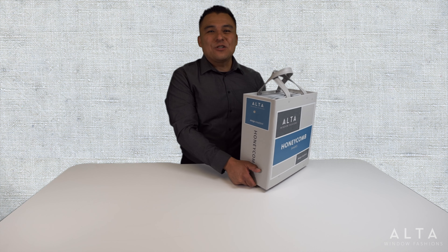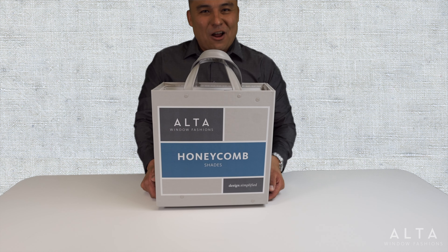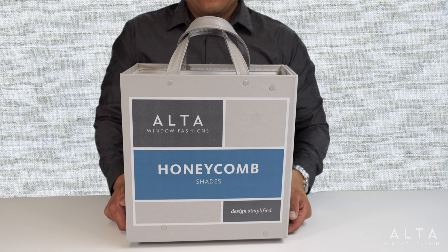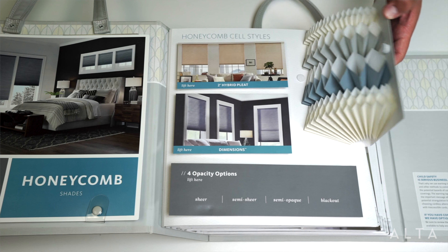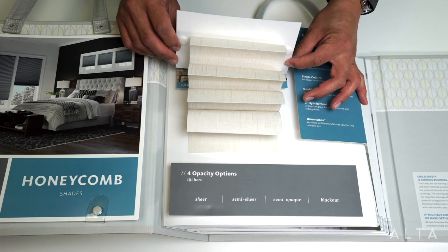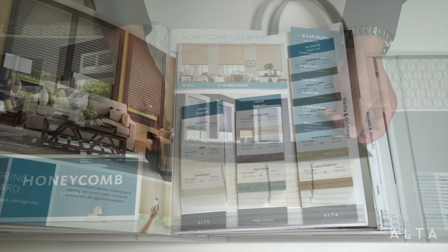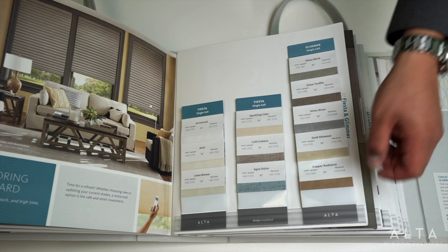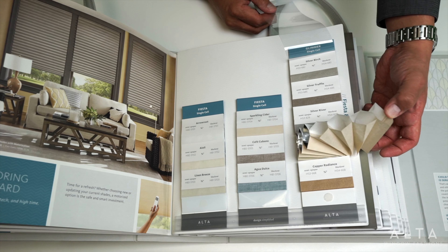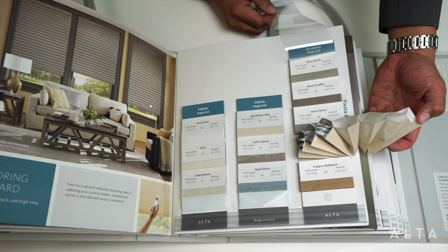Now let's turn our attention to the new Honeycomb Shade Sample Book. Without reducing our SKU count, you'll find the redesigned book is more compact and more convenient than ever. The book opens with quick access to our six different cell sizes, plus easy viewing of our four different opacities ranging from sheer to blackout. Wherever semi-opaque colors cross over to blackout, both fabrics are now sampled on the same swatch — convenient for you, and your customer can use swatches together for quick comparison.